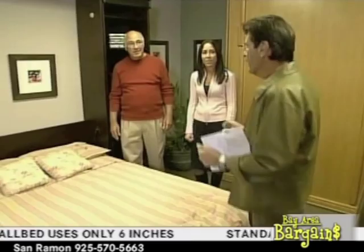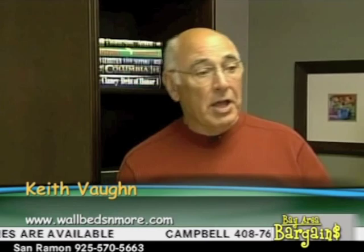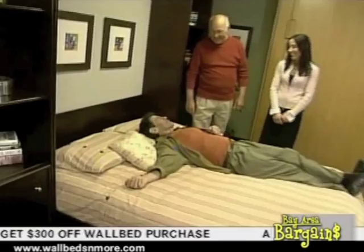The variety of beds they provide here — these wall beds and more — will really dazzle you. But here on Bay Area Bargains, we don't just take your word for it. Comfy! It's a real mattress, ladies and gentlemen. Take it from the man who knows how to sleep. That is a real mattress. Absolutely, it's very comfortable. We can do it in plush, we can do it in firm — whatever your sleeping comfort is.